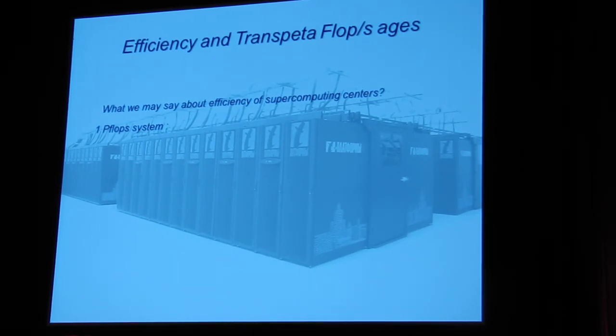Another critical problem we need to think about efficiently is the efficiency of trans-petaflop systems. Have you ever thought about the total efficiency of any supercomputer center? Just imagine you install one petaflop of hardware in your supercomputer center — what do you expect to get as an outcome? Very simply, one petaflop multiplied by seconds, minutes, hours, days — so you expect to get 30 zetaflops per year.